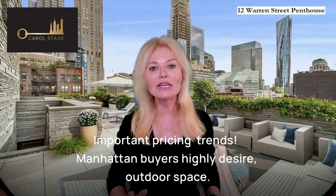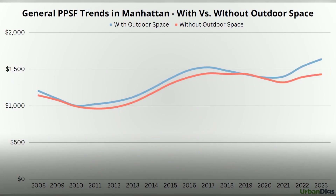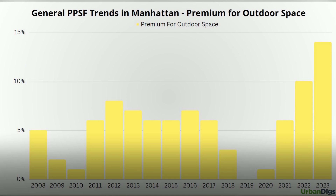Manhattan buyers highly desire outdoor space. The following two charts by Urban Diggs, a trusted local data research firm, show us that the general price per square foot is currently at $1,700 per square foot with outdoor space versus $1,400 per square foot without. The premium was about 14% higher in 2023 for properties with outdoor space.